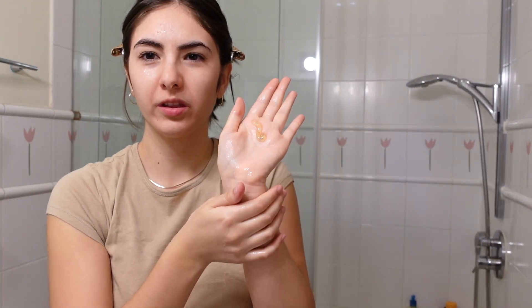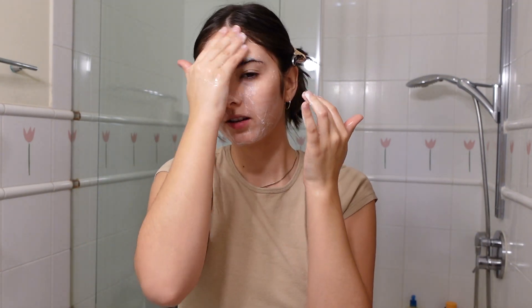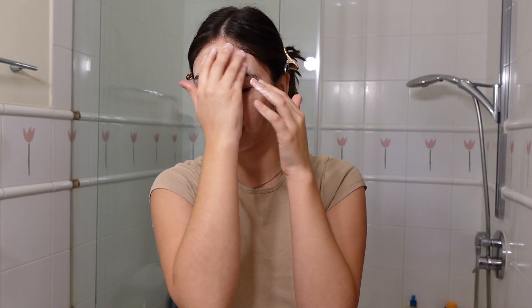One surprising thing about this cleanser is that it's helped my bumpy texture. I use it to help brighten my skin, but I definitely have some texture on the skin and this has helped with that. I don't go in with a lot — just a little blob. It's very lightweight, it doesn't strip my skin, and it's just a nice little ritual for me to massage my face. It feels so good.